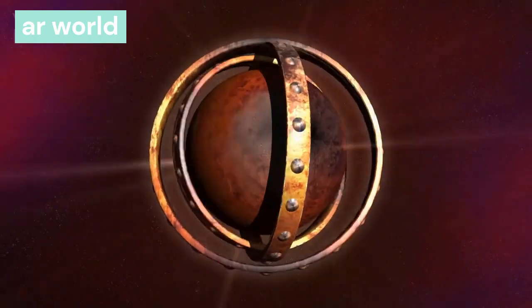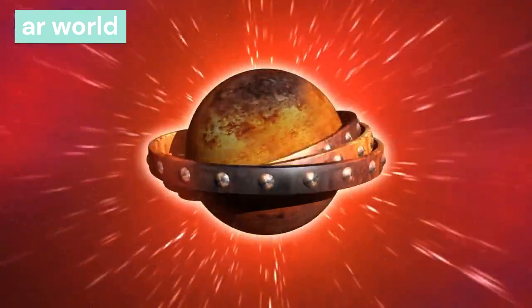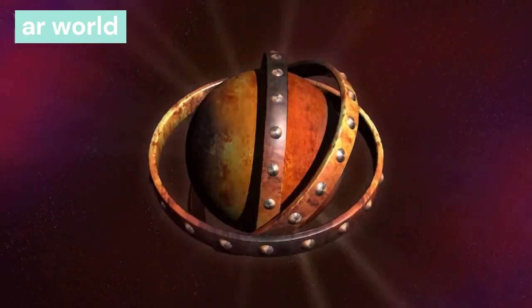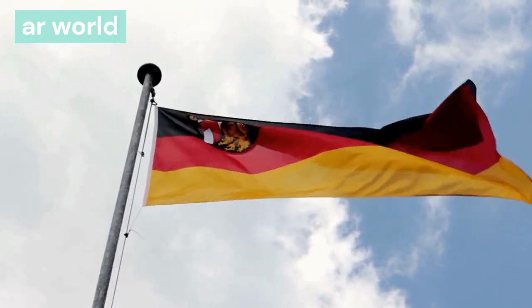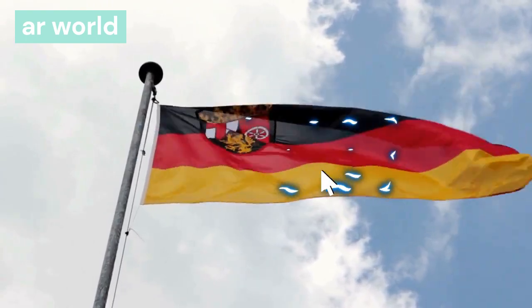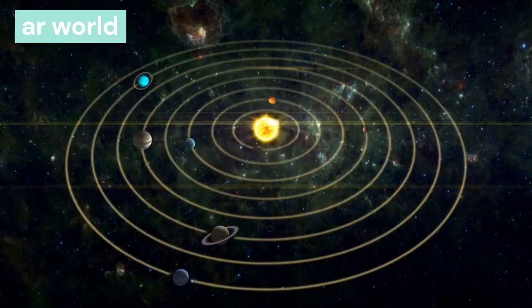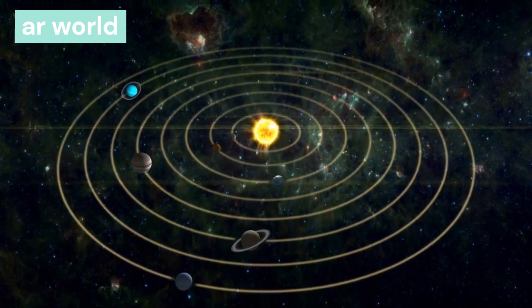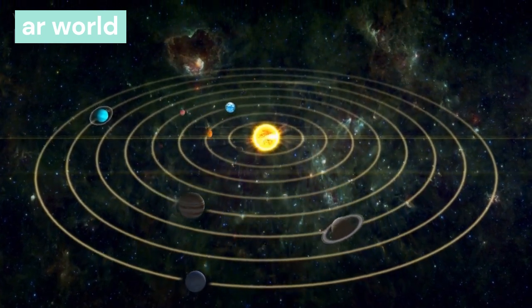I hope you have got complete information about the solar system — what it is and the names of its planets. If you have any other questions about the solar system, you can definitely ask. If you like this video, please like and share. If you are new to our channel, subscribe. Thank you very much for watching.